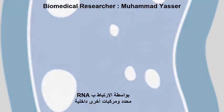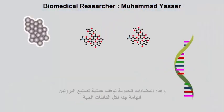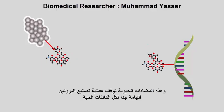By binding to specific RNA and other internal structures, these antibiotics stop the process of protein synthesis, which is a basic need for all living organisms to survive.